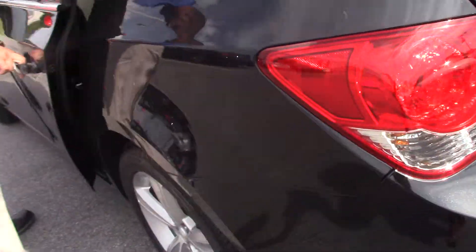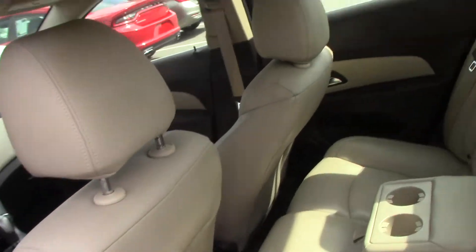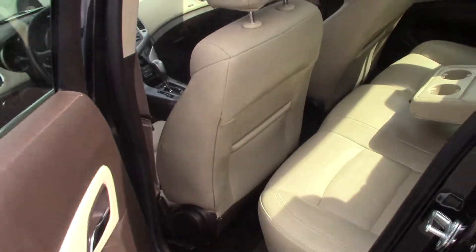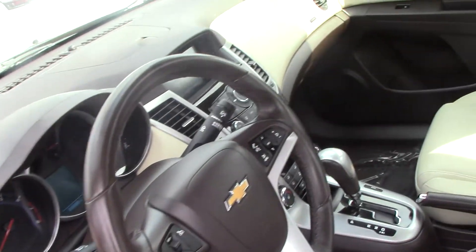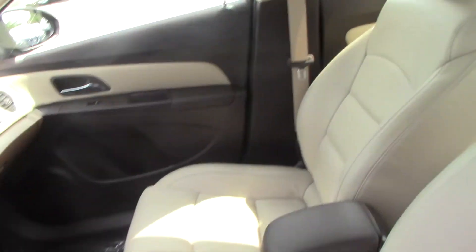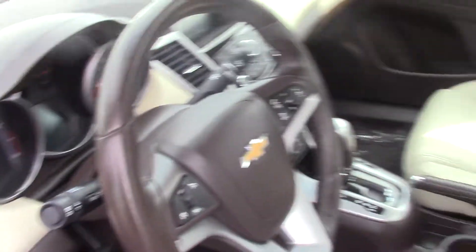This vehicle comes equipped with tan leather interior, beautiful brown and tan interior. It's an automatic transmission. You got AM/FM, cruise control, and Bluetooth.